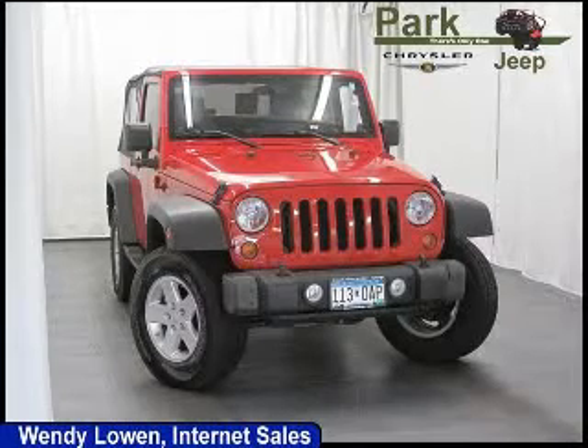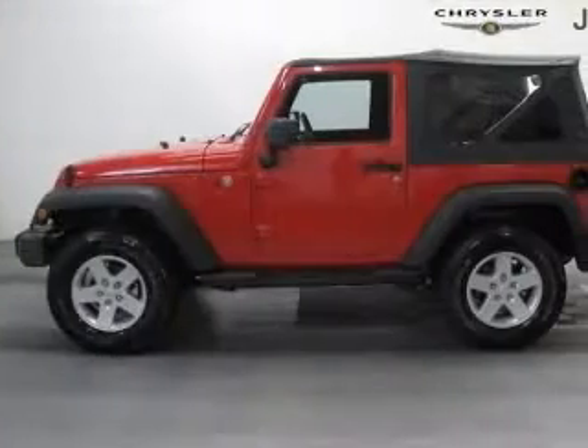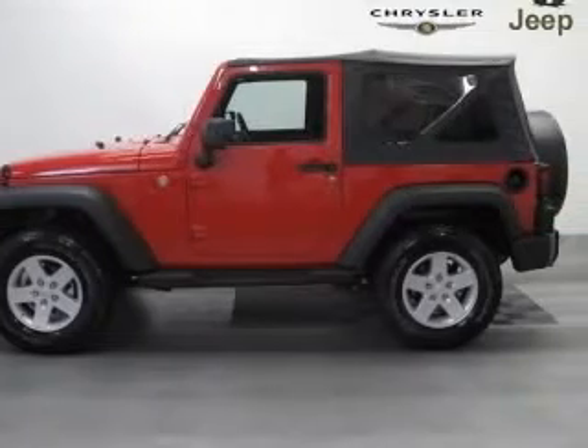We are proud to present this excellent 2010 Jeep Wrangler. This Wrangler has a 3.8L V6 engine and a manual transmission.